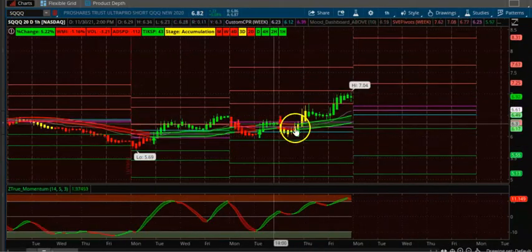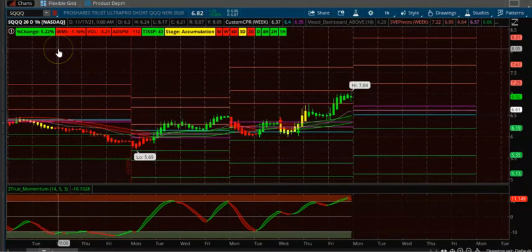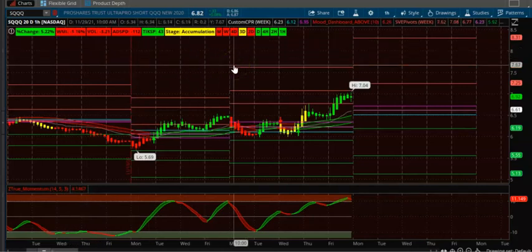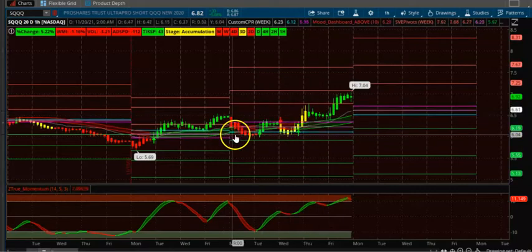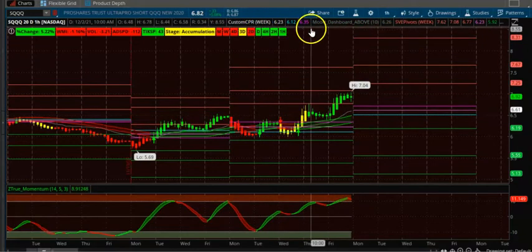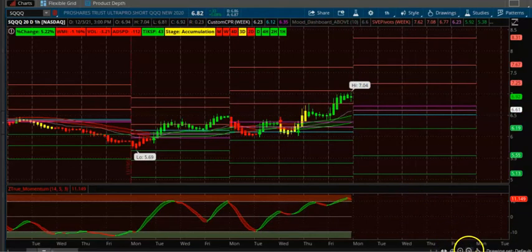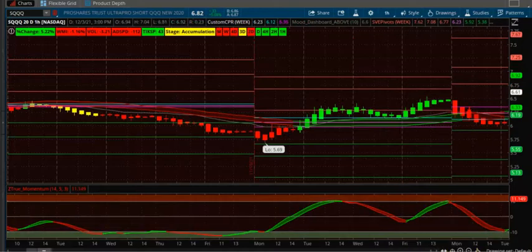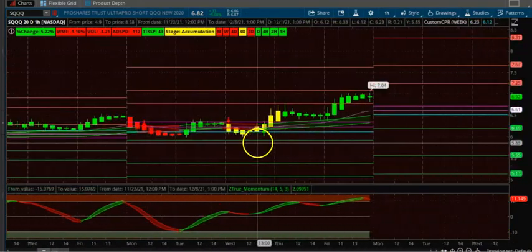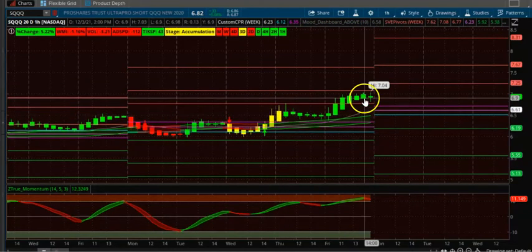Next is SQQQ, the Ultra Short QQQ ETF — essentially betting that QQQ will go down. This is an inverse ETF, so when QQQ goes down, SQQQ goes up. You can see three consecutive up-trending CPRs on a weekly basis on the one-hour time frame. Wait for the first candle to open up without a wick above — a candle like that confirms entry.